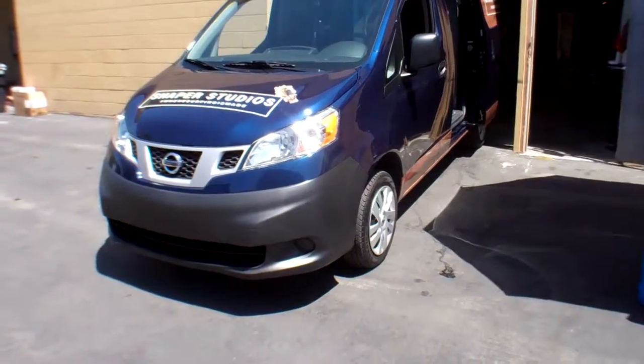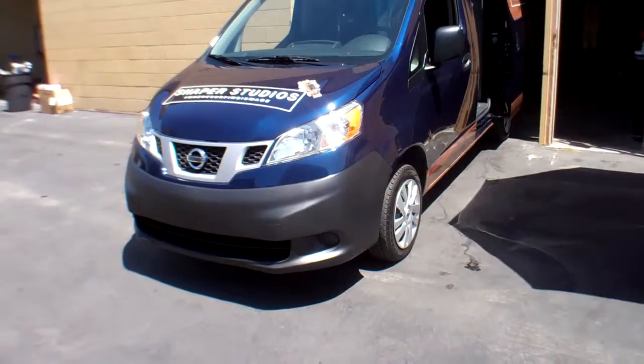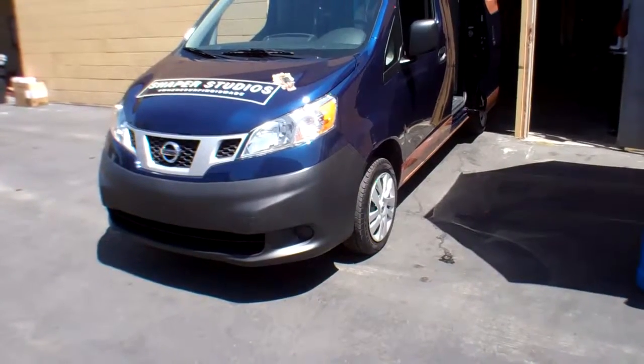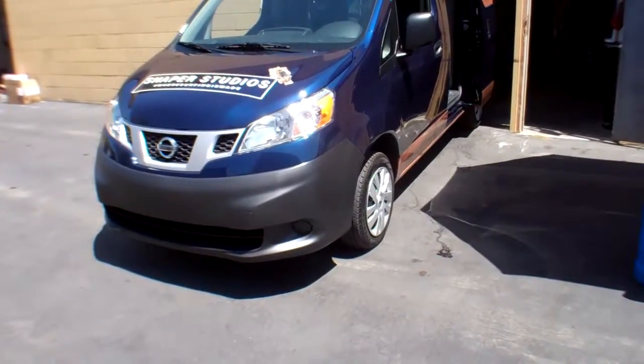We're outside Shaper Studios here in San Diego looking at the new Nissan NV200 van. They sell this thing for a lot of uses. As a matter of fact, they even use it for New York taxi cabs, but it's getting ready to take the US by storm.